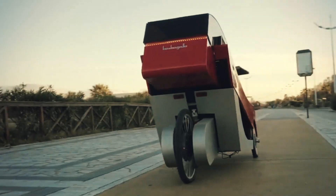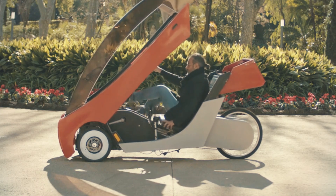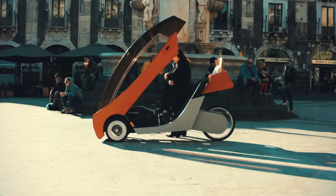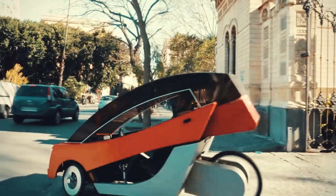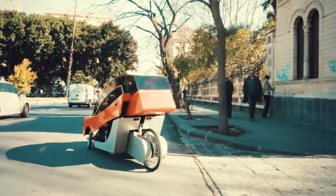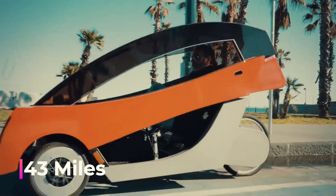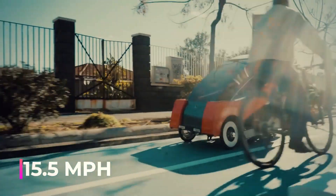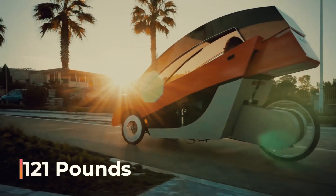The X01 is crafted from wood, polycarbonate, and carbon fiber, offering a sturdy yet lightweight build. Its interior is elegantly finished with fabric and leather and features a car-like seat that's highly adjustable for comfort. On a single charge, it can travel up to 43 miles, reaching up to 15.5 miles per hour while weighing just 121 pounds.